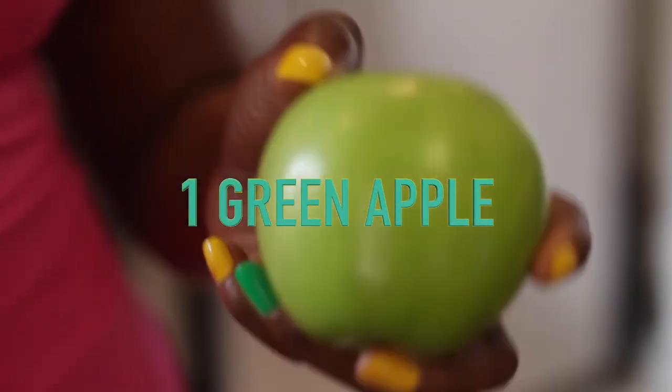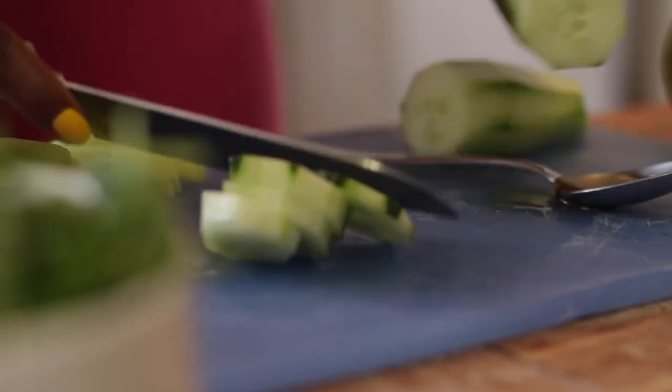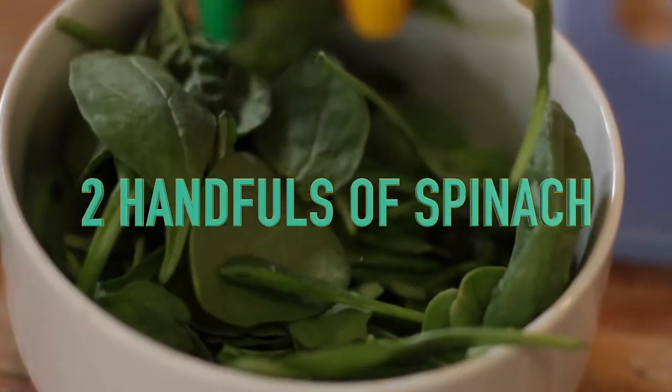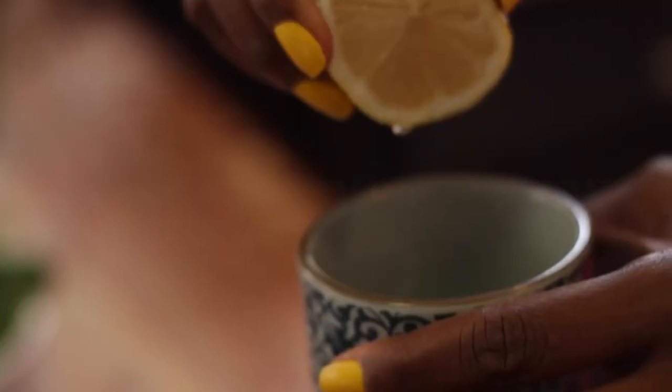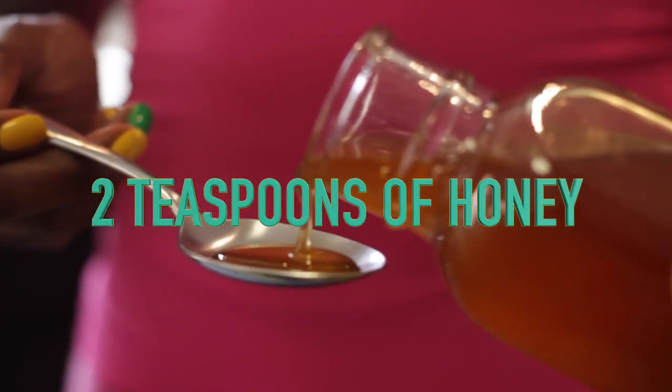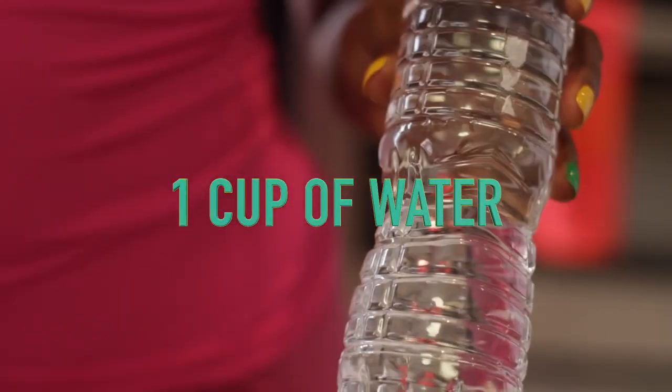For this recipe, you'll need one full green apple, a quarter of a cucumber — take the skin off — a skinless and chopped kiwi, two handfuls of spinach, two tablespoons of lemon squeezed, and one cup of water.